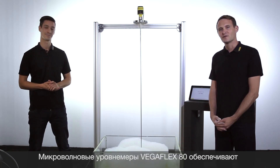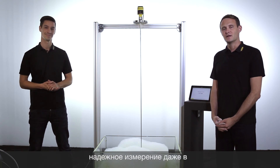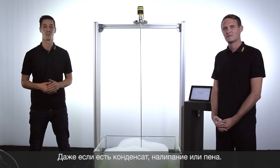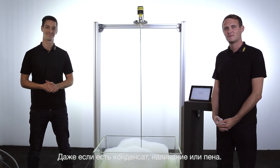VegaFlex Series 80 guided radar enables reliable measurement at difficult process conditions — even with condensation, foam, or build-ups.